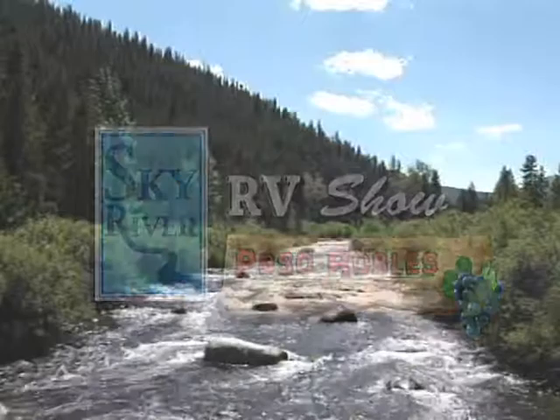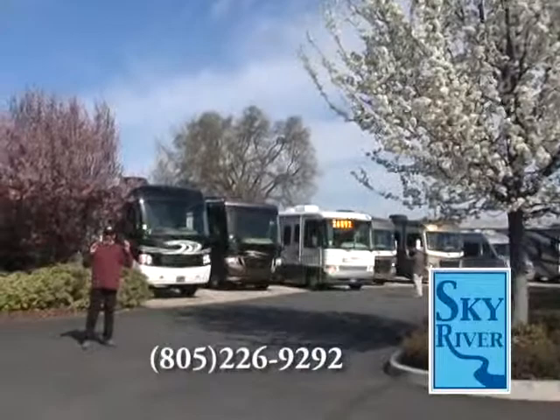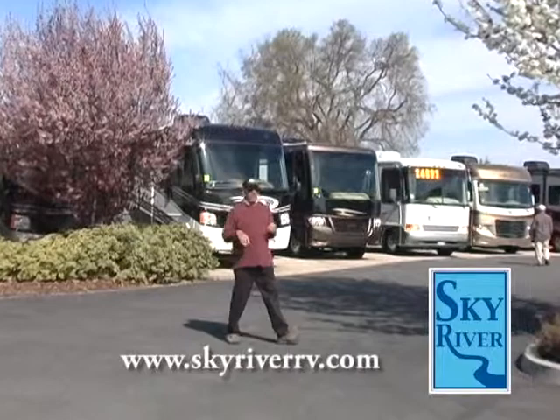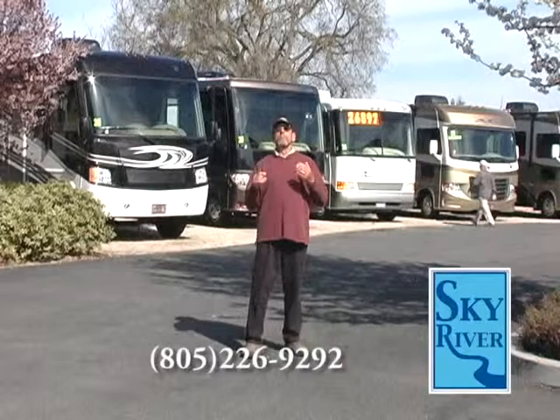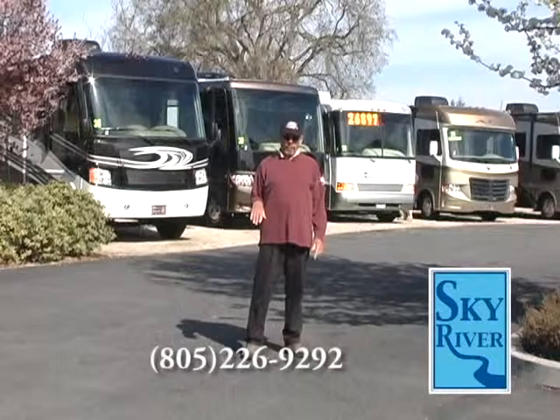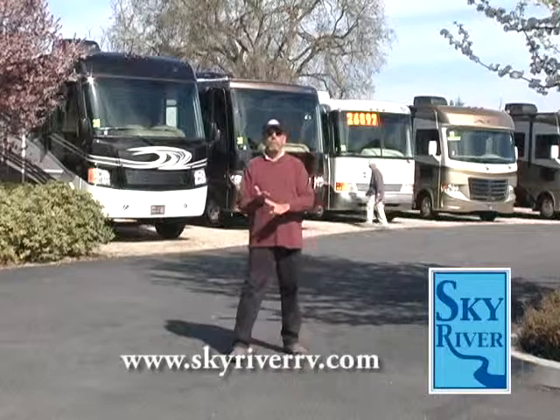Obviously, spring has sprung. Look at this beautiful place with all the flowers and the trees. Springtime has come. At Sky River RV, we have some of the best inventory we've had since this beautiful tree was this tall and I didn't have gray in my chin. That's how long it's been. And if you haven't come down to Sky River RV to look to buy a new RV, you're a little older just like me. Don't wait. Lowest interest rates forever.